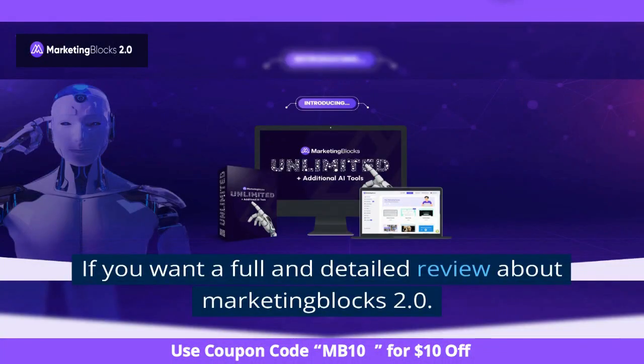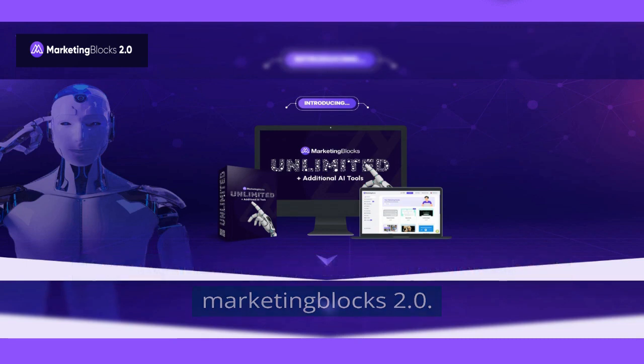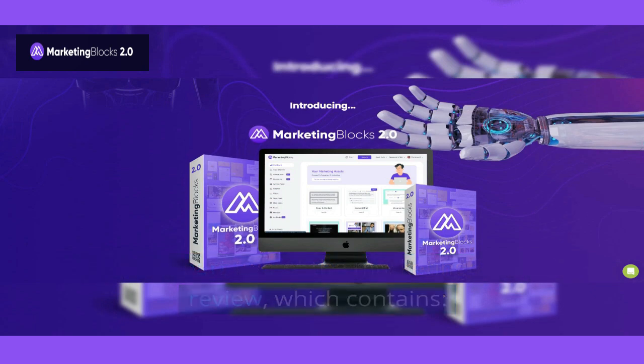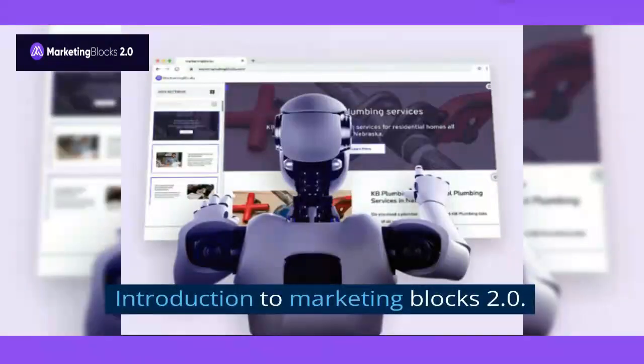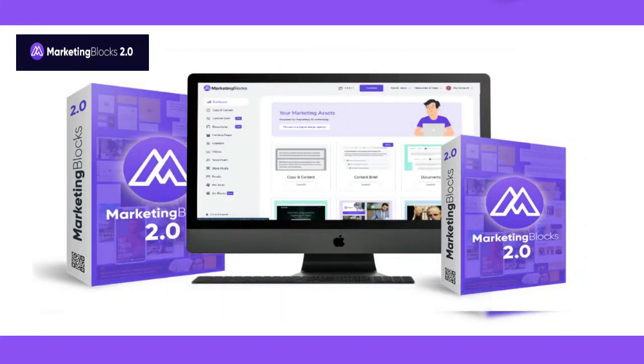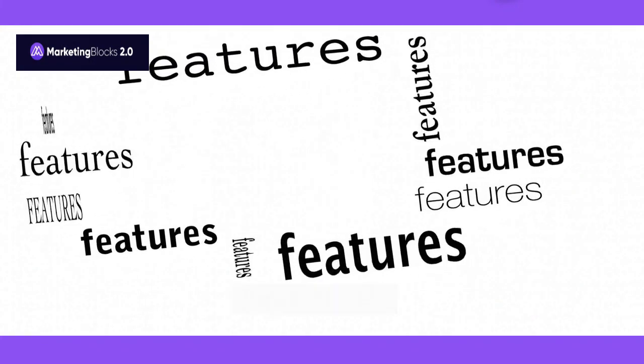If you want a full and detailed review about Marketing Blocks 2.0, check out Part 2 of the Marketing Blocks 2.0 Review, which contains: an Introduction to Marketing Blocks 2.0, What is Marketing Blocks 2.0, Key Features, How the Host Agency Works, and My Opinion.